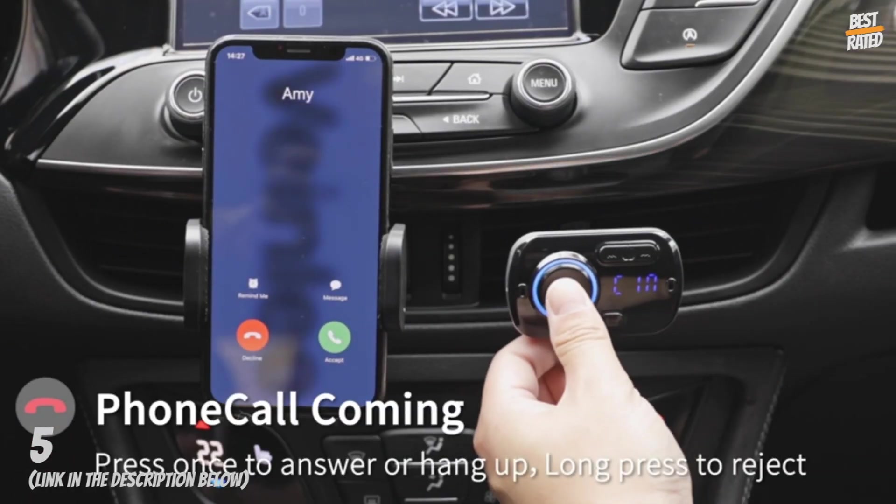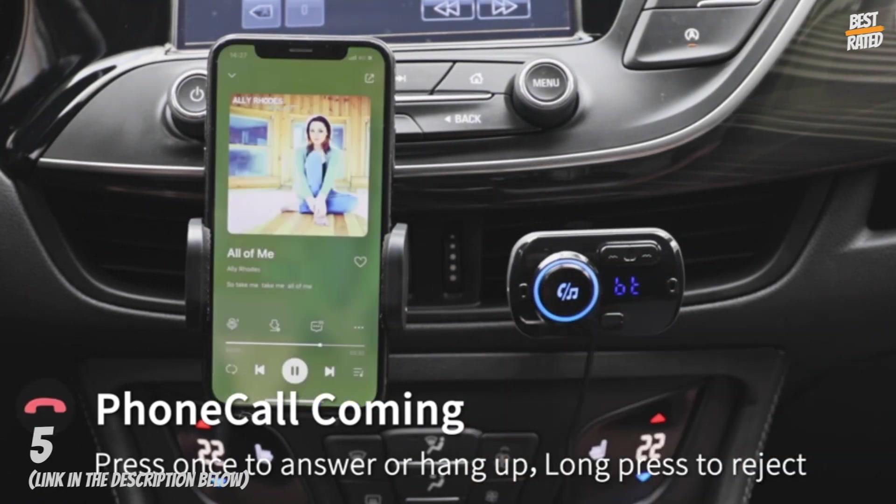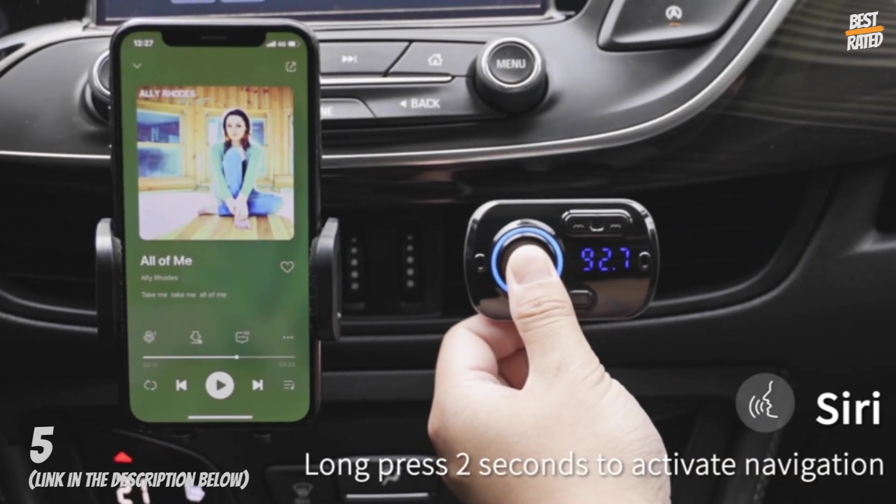It is compatible with most Bluetooth-enabled devices, such as PCs, tablets, and other Android smartphones. It will also be suitable for all cars or trucks.